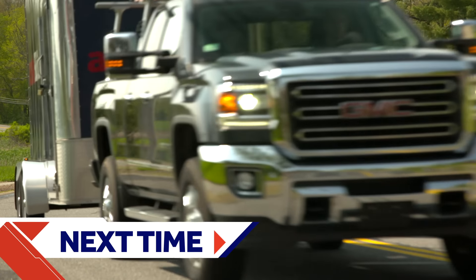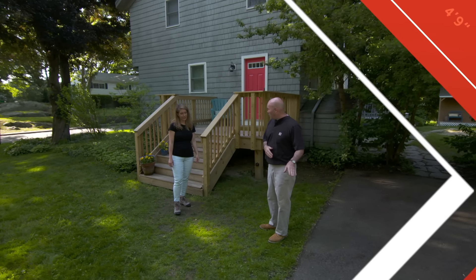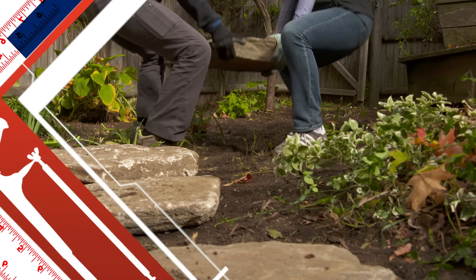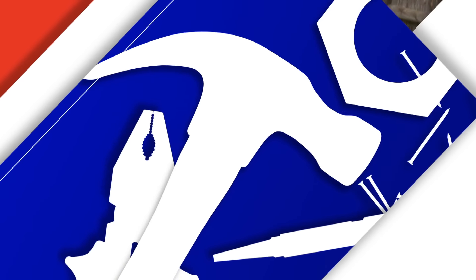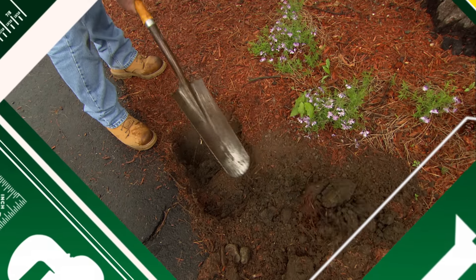Next time on Ask This Old House: I see a set of stairs, a driveway, and a big patch of dirt in between — so you're probably looking for a walkway. These are New England stepping stones. We're going to lay them out and then adjust them at the end. The first thing we have to do is find out just how big that root is and get it out of here.